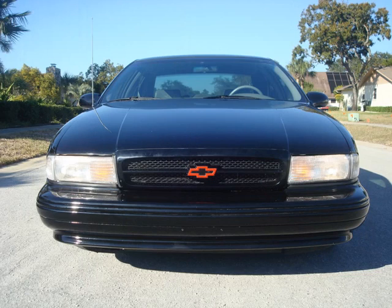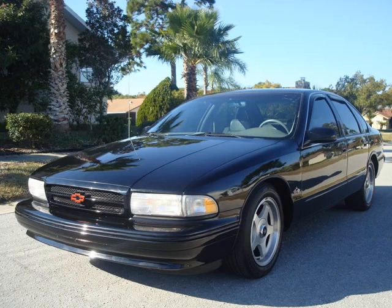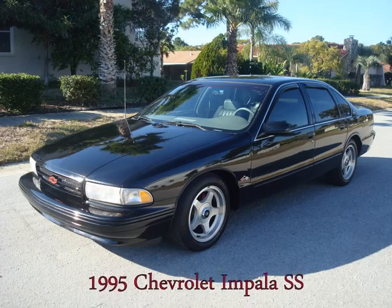If you're a fan of the Impala SS or would like to become the proud owner of one, give us a call or go ahead and browse the rest of our inventory.